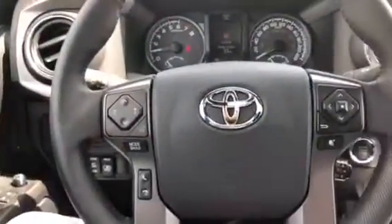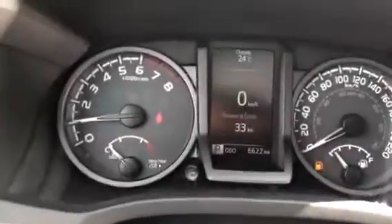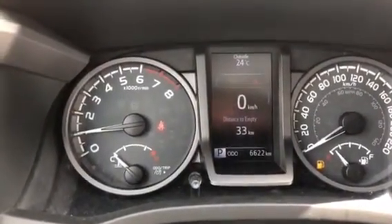You got the power window in the back, bluetooth, media controls on the steering wheel along with your cruise control. You got exactly 6,622 kilometres right now.